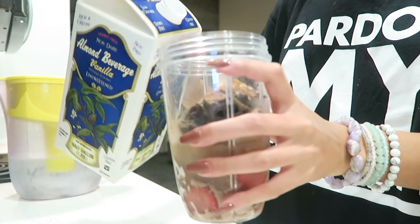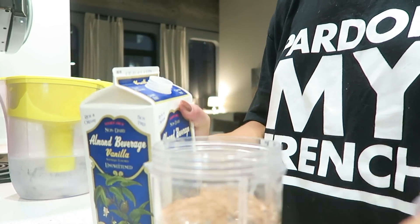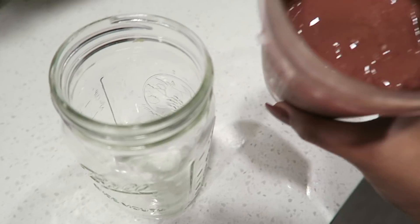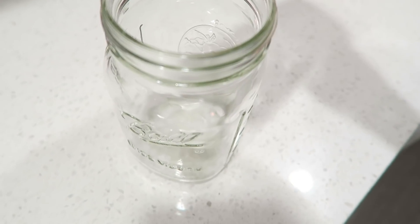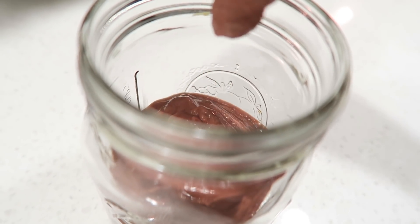That's going to be the last meal of my day and pretty much it for this video. I hope you dolls enjoyed another What I Eat in a Day. I would love to hear in the comments below what you dolls had today. Don't forget to subscribe and I will see you dolls next time!